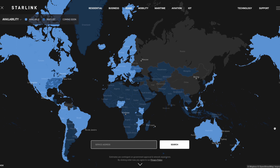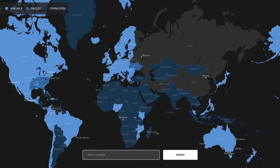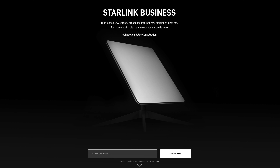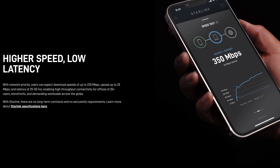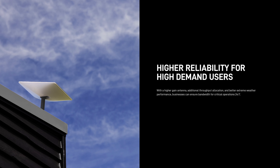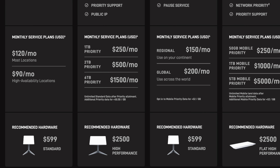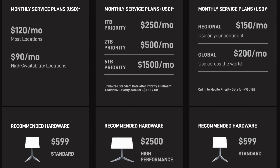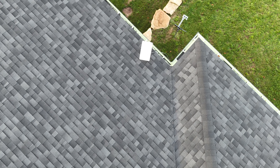Starlink doesn't list where the high availability areas are, so you'd have to check their website if your address qualifies. Then there's a priority plan, which used to be called the business plan. It's meant for businesses and people who require more data. Under this plan, you have access to faster speeds and typically experience lower latency. Hardware runs $2,500 and the monthly price can range from $250 to $1,500 depending on how much priority data you choose. If you go through your allotment of priority data, you go back to standard data, which would have similar speeds as the standard plan.